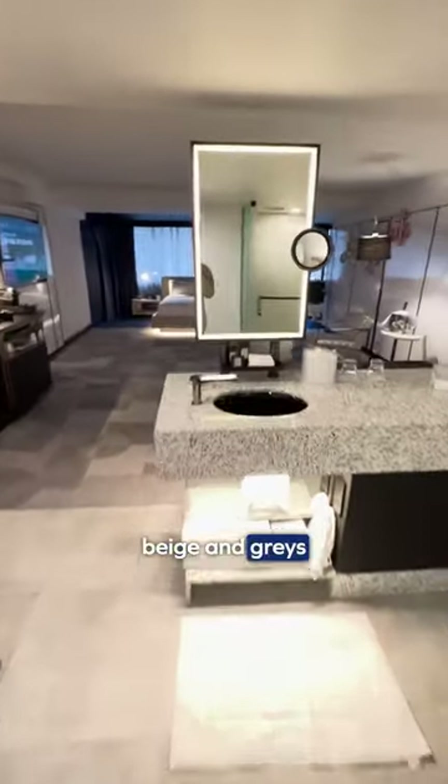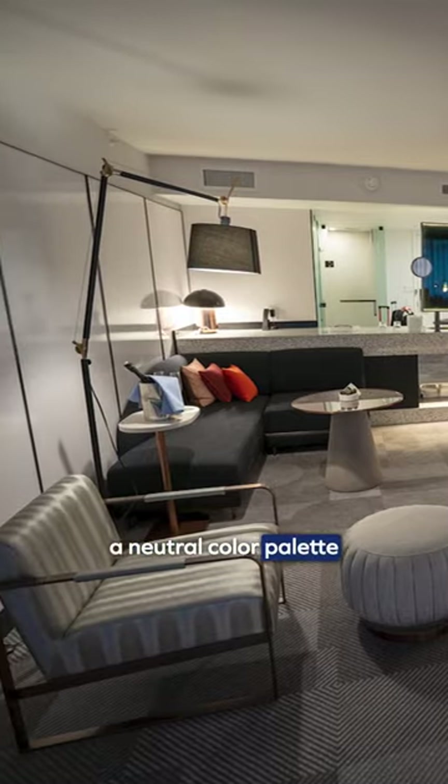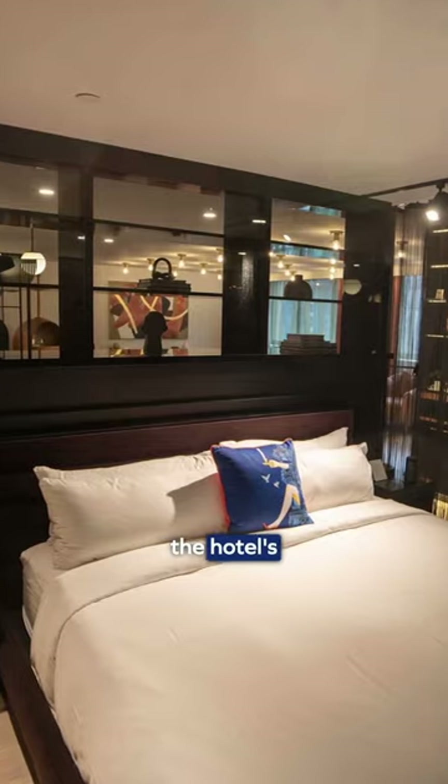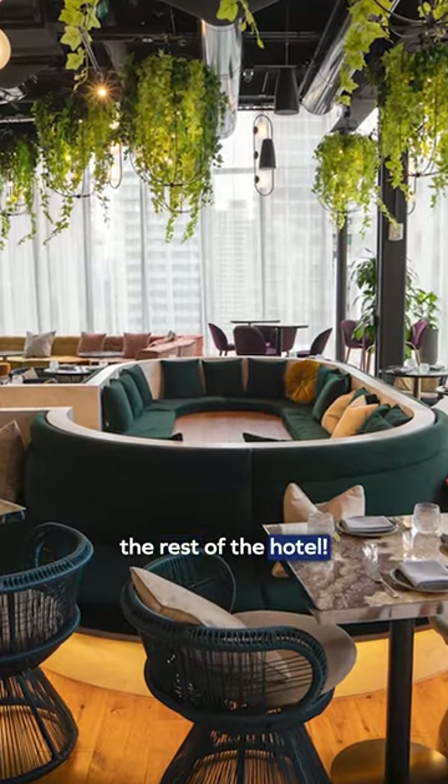Now that we're all checked in, let's take a look at our room. Instead of the typical beige and grays you get at most hotels, the studio suite boasts a spacious open concept design that blends a neutral color palette with purposeful pops of color around the room. But if that's not enough space for you, check out the hotel's WOW suite — I mean, what else can I say except wow? But enough about the rooms, let's go explore the rest of the hotel.